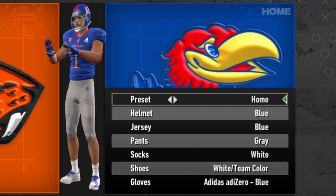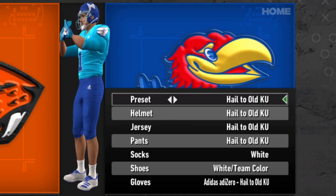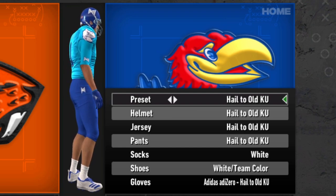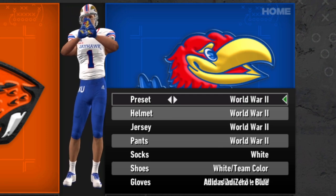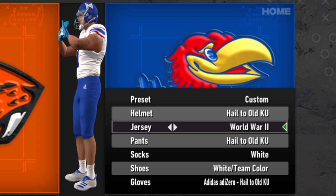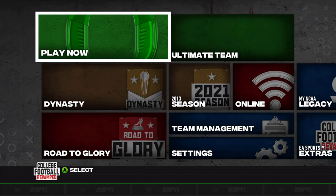Kansas and the Jayhawks have the final new uniform in this update — the 'Hail to Old KU' alternates. This one pushes the envelope; very much a throwback, very much different. Maybe they're wearing this so opponents don't realize they're playing Kansas and actually get scared. All jokes aside, these are cool. It's hard to match with anything else they have, but you could throw in the World War II helmets and jerseys and that works pretty well. Beyond that, not a whole lot you can do with them.